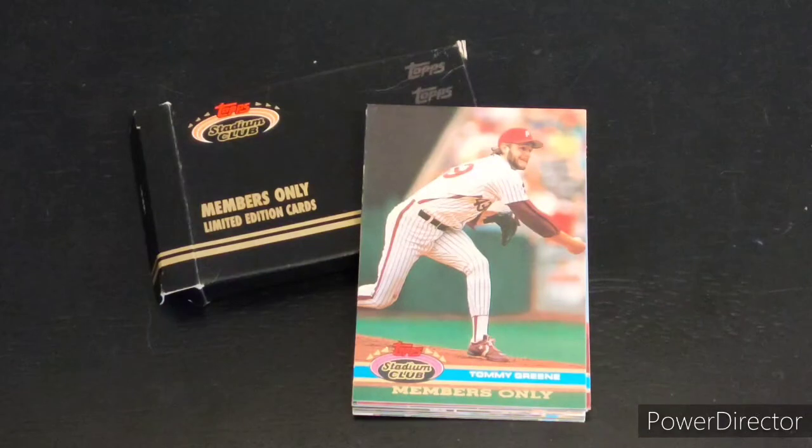I had recently posted a video about World American Football League cards that I found at a local thrift store in Fortuna, California. And in the same discount bin, I found this really interesting black box from Topps Stadium Club members-only limited edition cards.